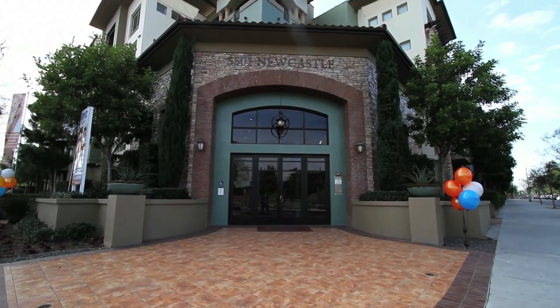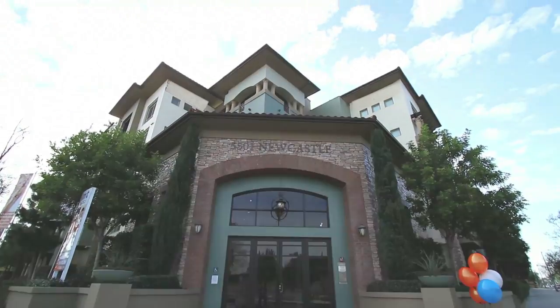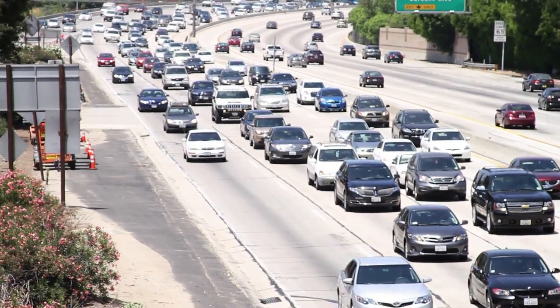Welcome to Olive Encino, a brand new building located in the heart of Encino. With easy access to the 101 freeway, your home's location makes it easy to get around LA.